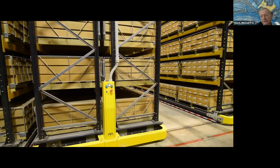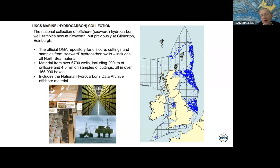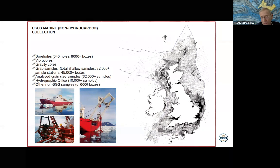To give you an idea of the scope of the collections: for onshore borehole material there are 15,000 boreholes and over 200 kilometres of drill core. The UK continental shelf or offshore hydrocarbon collection comprises 290 to 300 kilometres of core from in excess of 6,700 wells. The UK continental shelf marine but non-hydrocarbon collection includes seabed samples, gravity cores, vibro-cores, and some shallow boreholes.